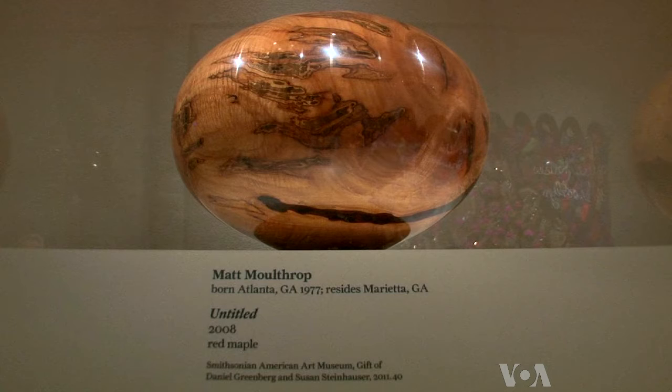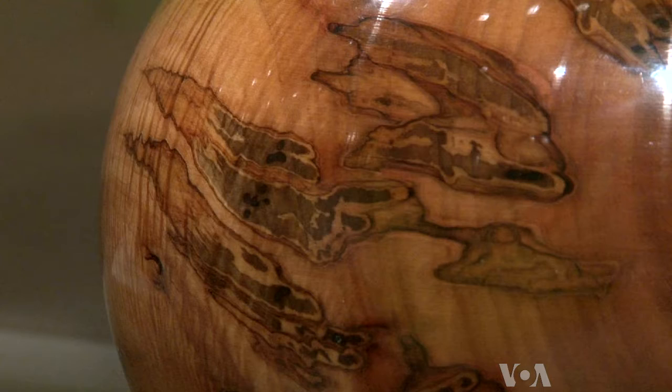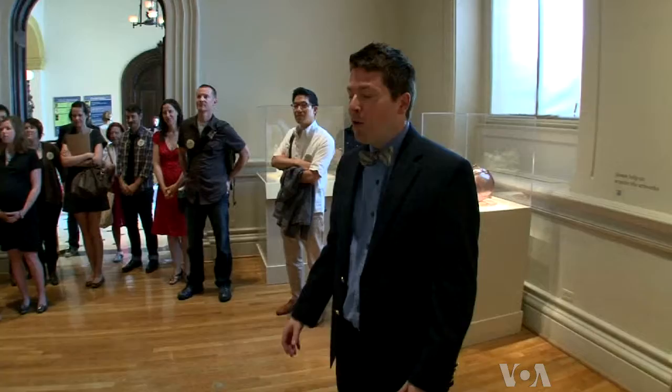One of Matt's pieces is now on show at the Smithsonian's Renwick Gallery, which is featuring the work of 40 artists under the age of 40. Malthrop's vessel is made of red maple. Wood as a material has a very natural element to it, and it's a revelation process because there's beauty hidden within that. Welcome to 40 Under 40.